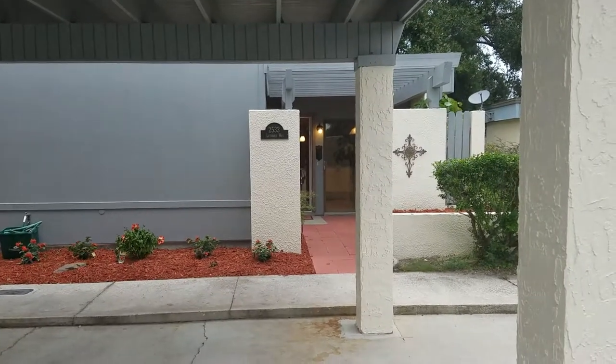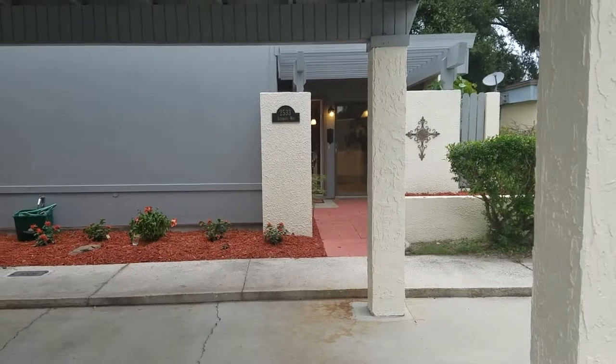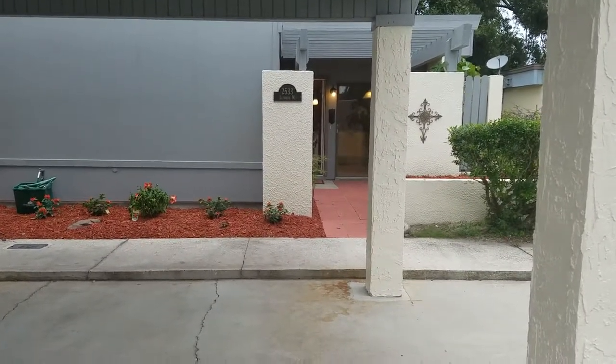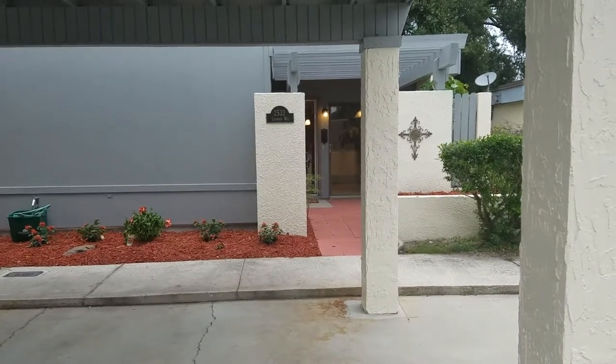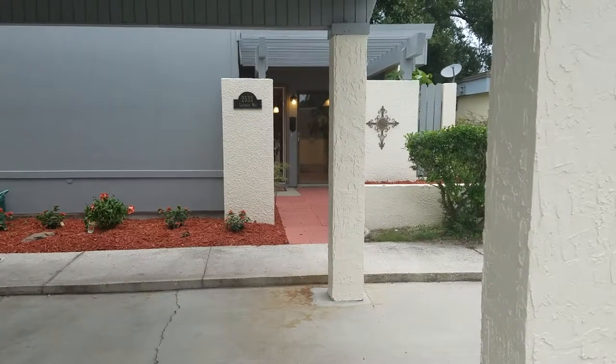It's September 18th, 2018, and this is REMAX Realtor Wes Garrison of the Garrison Brothers at REMAX Town & Country. We're here at 2533 Leeward Way in Winter Park, Florida, 32792 in the Wynward Square subdivision.